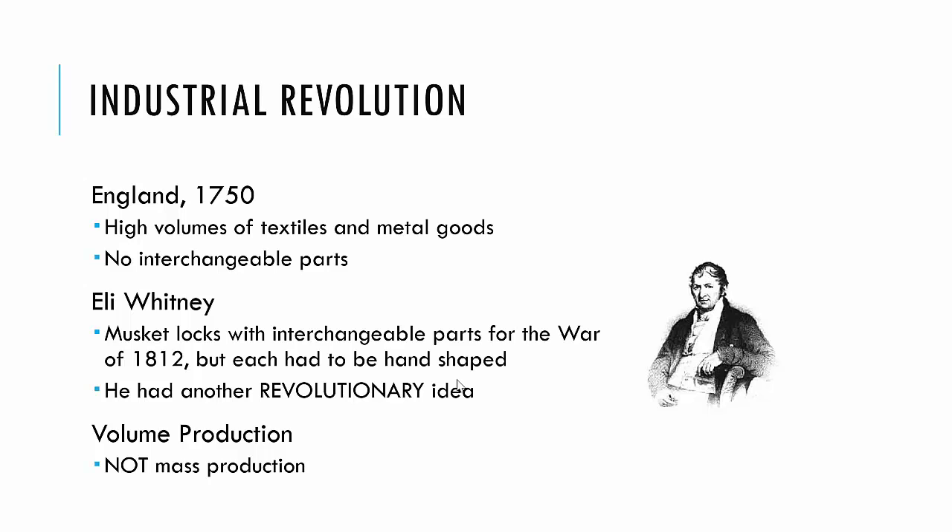The Industrial Revolution happened in England in the 1750s, with high volumes of textiles and metal goods being manufactured, but there were no interchangeable parts. Then Eli Whitney came along with the idea of interchangeable parts for muskets in the War of 1812. He invented the first milling machine as well. But the interchangeable parts he actually manufactured weren't really interchangeable — they had to be hand-fit by skilled artisans and workers. So while he had this great idea, he couldn't actually execute it.